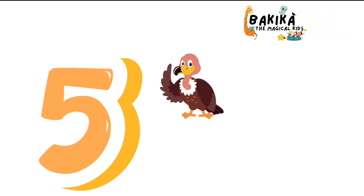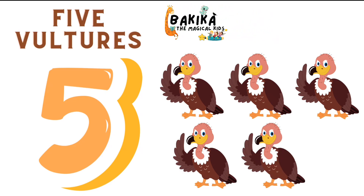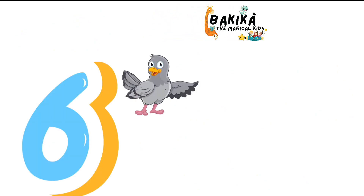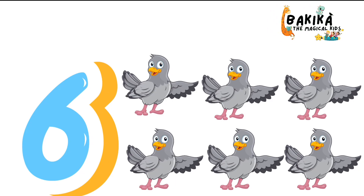5. One. Two. Three. Four. Five. Five Vultures. 6. One. Two. Three. Four. Five. Six. Six Pigeons.